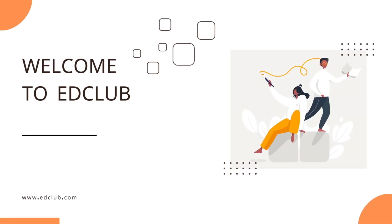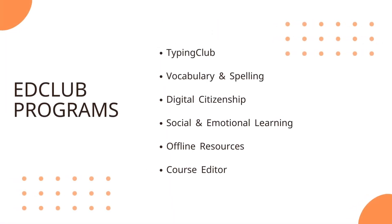As a learning platform serving millions of users all over the world, EdClub is committed to providing high-quality educational courses across a wide range of subjects. In this video, we'll go over the different programs that EdClub has to offer.